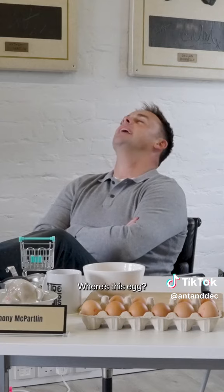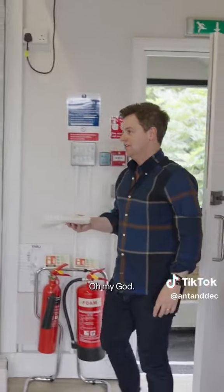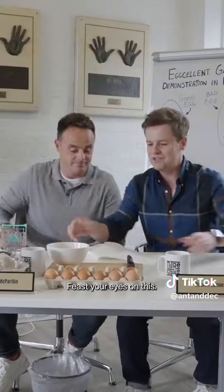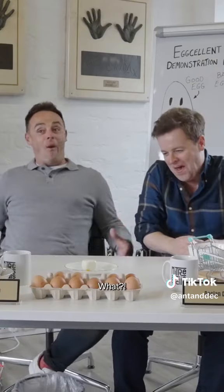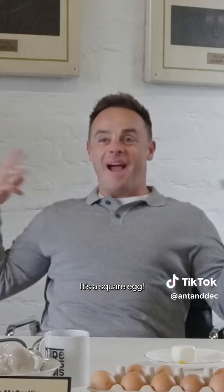Where is this egg? Oh my god. You've never seen anything like it. Feast your eyes on this. It's a square egg!